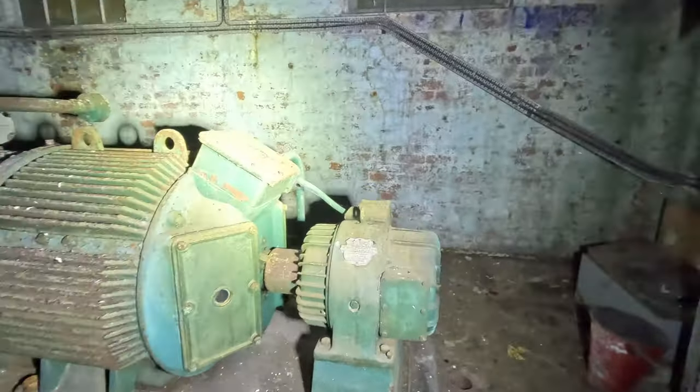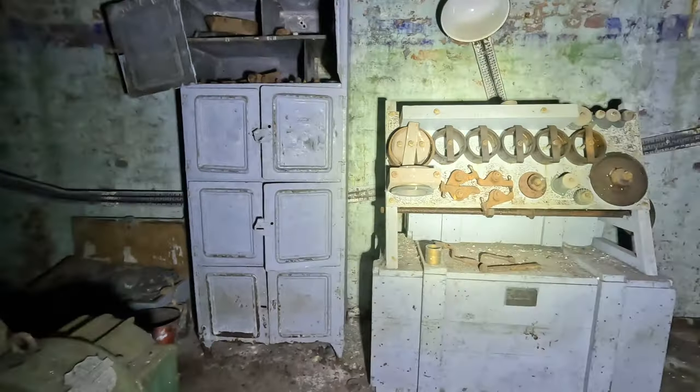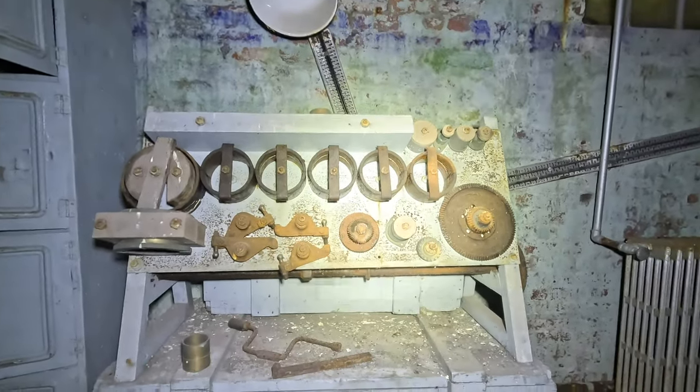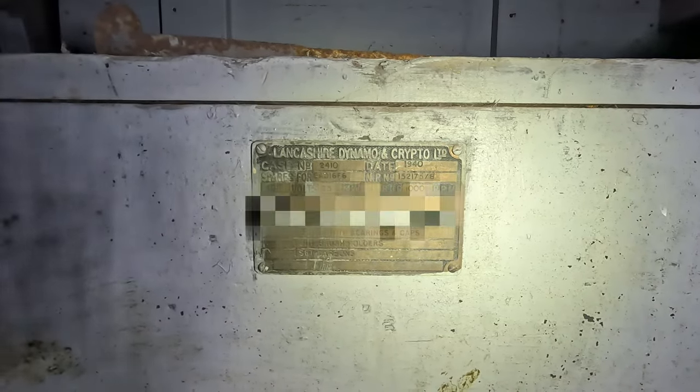What really is quite remarkable are the spares. There are a number of cabinets around this facility. There we have Lancashire Dynamo and Crypto Limited, dated 1940, for a Ruston four-cylinder oil engine — dated 1940.